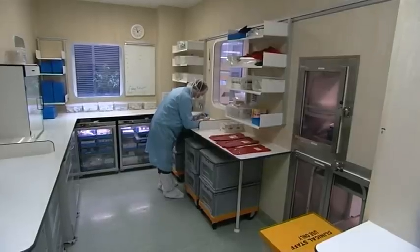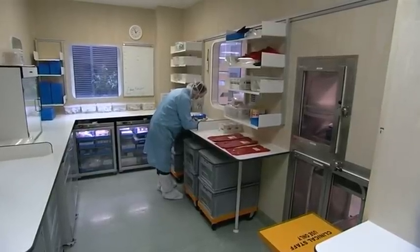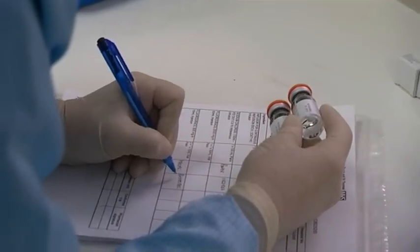As well as being patient-facing on the wards and in clinics, we also have pharmacists working in production — producing injections, creams, lotions, and chemotherapy for patients.